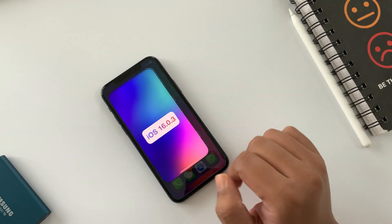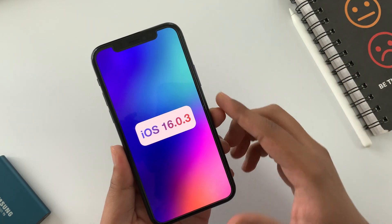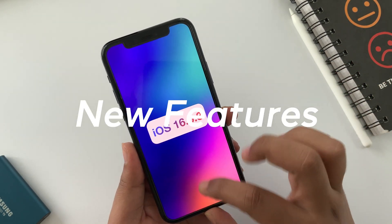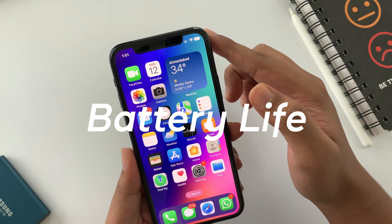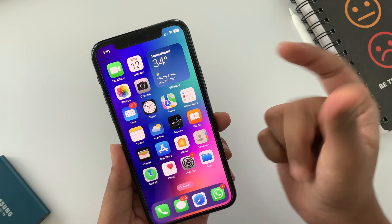What is up guys, DSTK here. Apple releases iOS 16.0.3 and it's been more than 36 hours since I'm testing on my iPhone. So it's now time to jump on its performance, new features, bug fixes, security update, benchmarks, and mainly battery life — and finally should you update or not. So without further ado, let's get started.